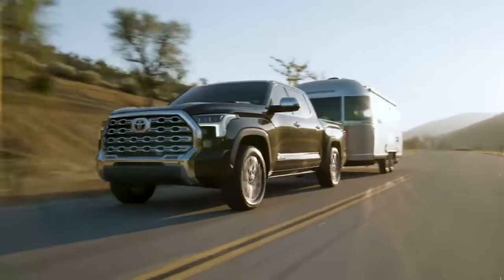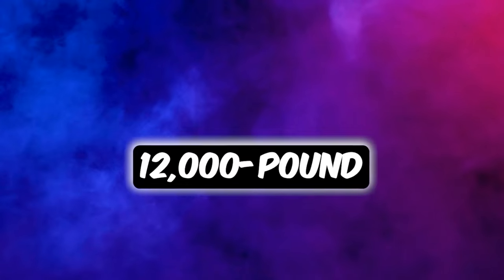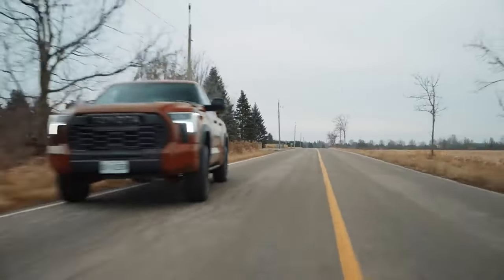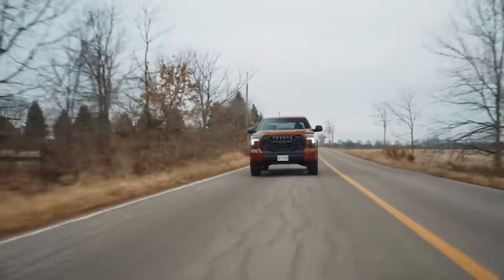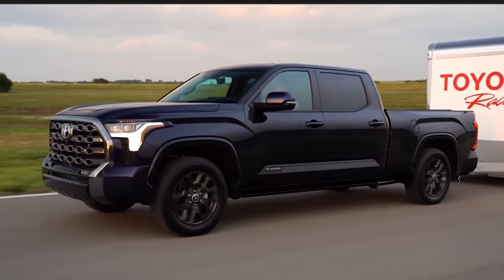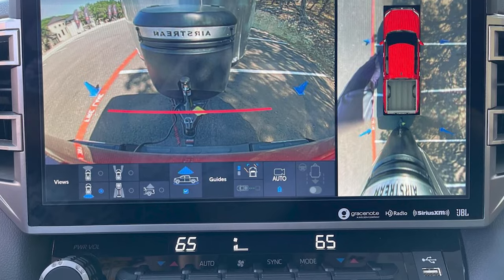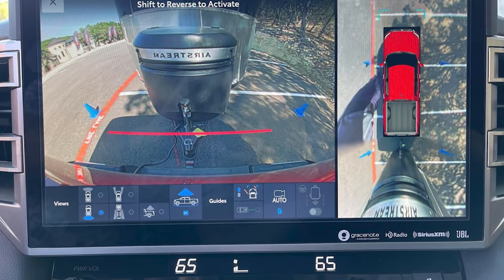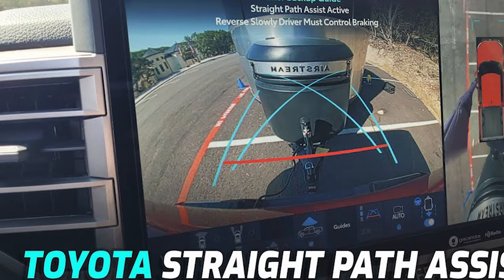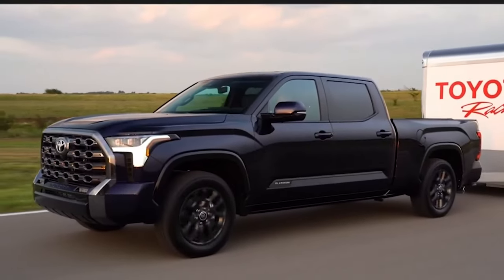And when duty calls for some heavy lifting, the Tundra steps up with a towing capacity that hits the 12,000-pound mark and a max payload that tips the scales at 1,940 pounds, proving it's not just built to perform — it's built to outperform. And for the towing pros, Tundra's got your back with its tow haul mode, expansive tow mirrors, and an optional tow package, not to mention the panoramic view monitor's eagle-eye views that make hitching up a breeze. Plus, with the trailer backup guide and straight path assist, you're in control, steering everything straight and true, simplifying every trailer hookup.